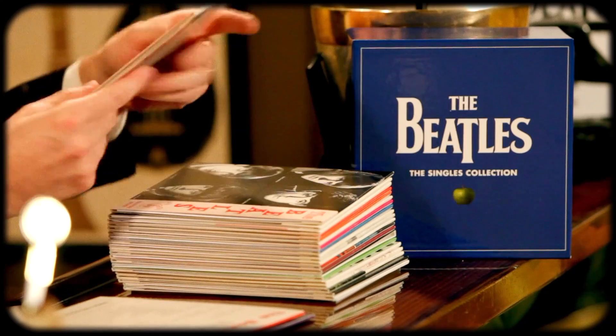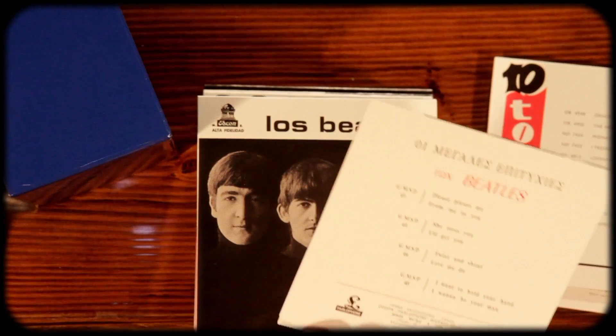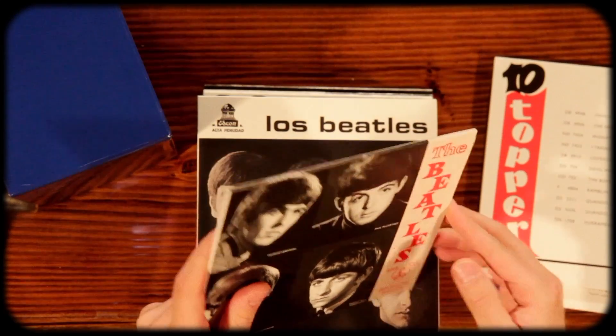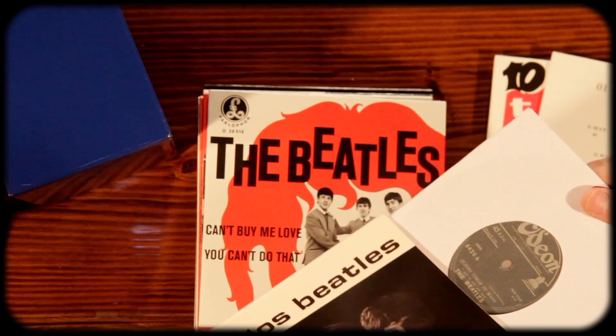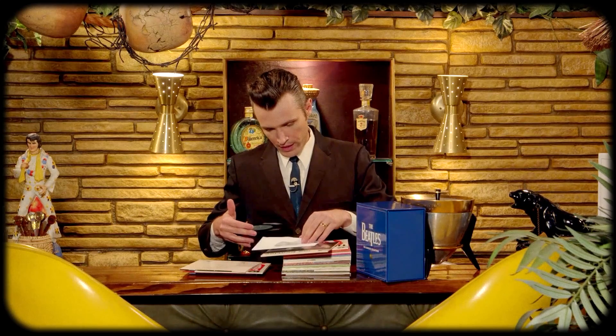From Me to You, Thank You Girl — that's a great cover. These must be other releases. I wonder where this is from — Norway. And that's pretty cool. This must be from Greece — looks like Greek there. She Loves You and I'll Get You — Los Beatles. I love that. Was this Spain or Mexico? I can't tell. Could be Mexico. I'm not familiar with a lot of the foreign labels.